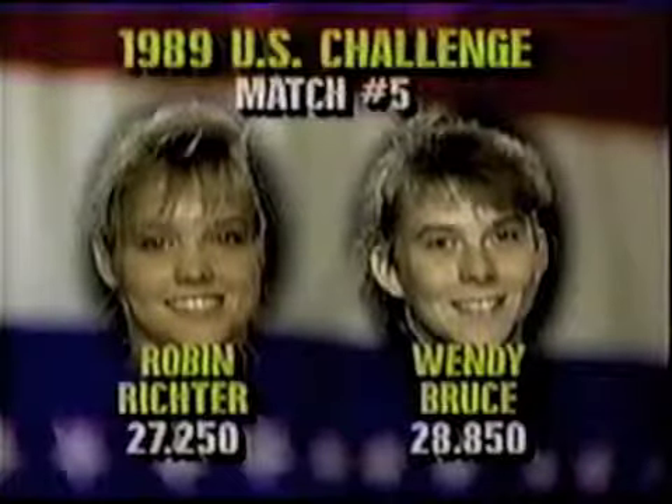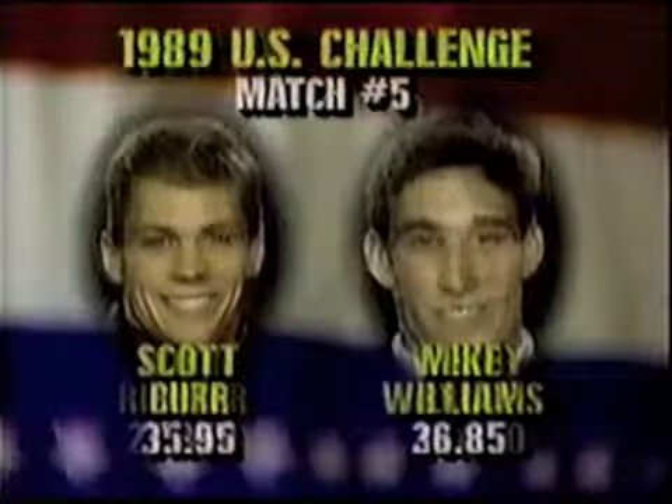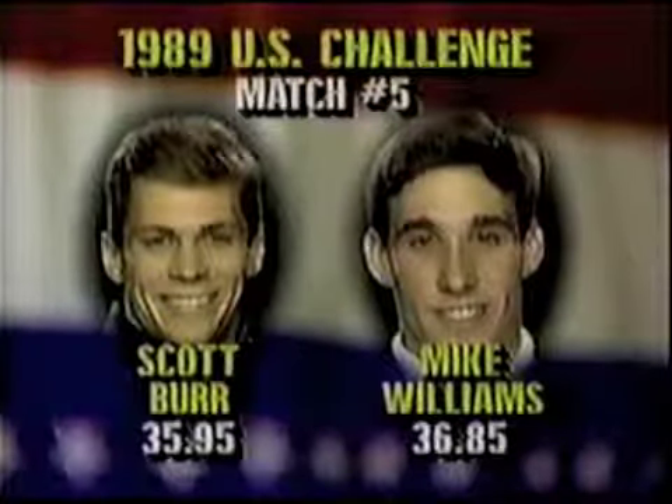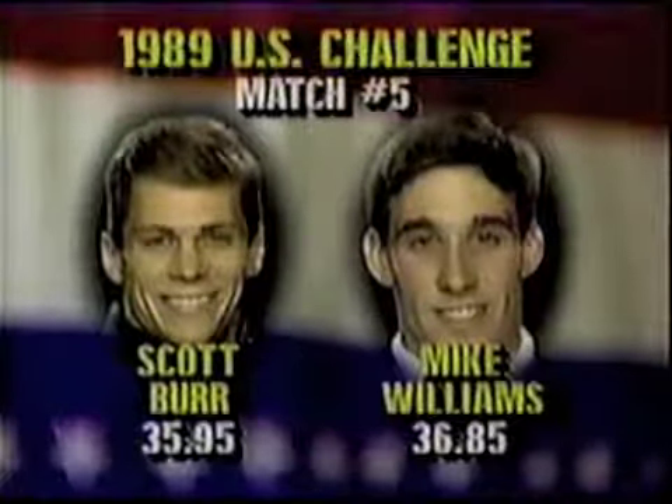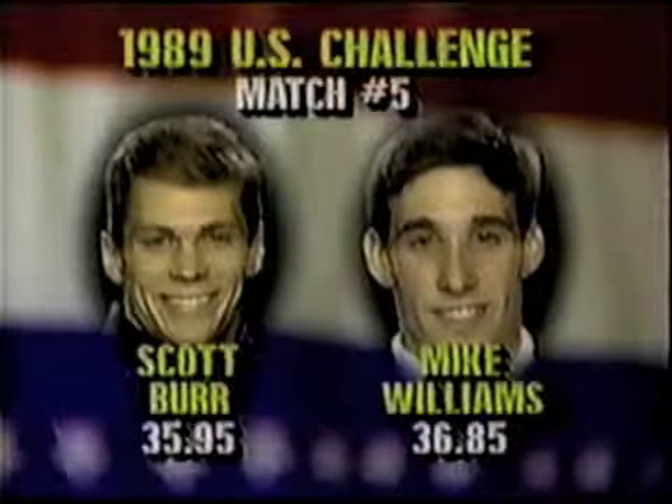The advantage goes to Wendy Bruce by a 1.60 margin, after three events. On the men's side, Mike Williams leads Scott Burr. It's a close matchup, though — .9 separates these two gentlemen with two rotations remaining: the parallel bars and the horizontal bar.